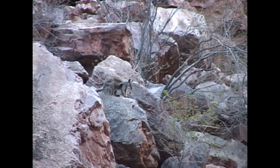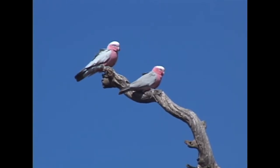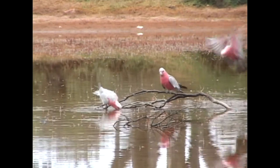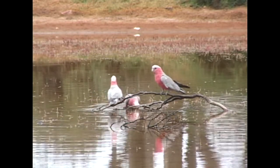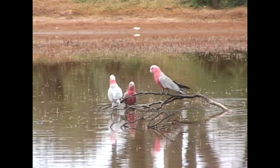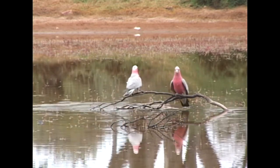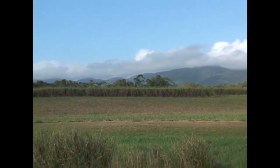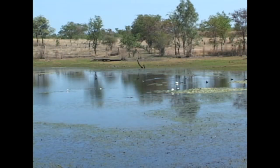Even in desolate, rocky, dry areas, galahs can thrive. As long as there are stunted trees to nest in and sufficient water, they can make their home. The only habitat that galahs actually avoid is wet rain forest. Extremely adaptable, they have simply taken advantage of land changes and the development of agriculture. Cattle watering sources have been the biggest influence in their expansion of numbers.